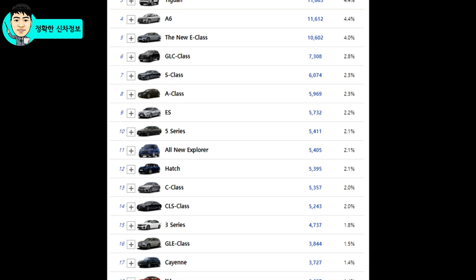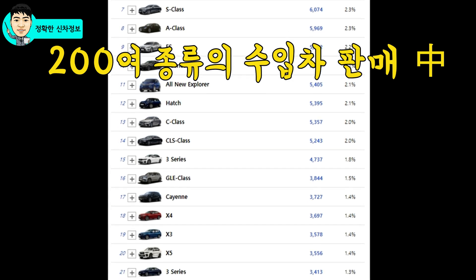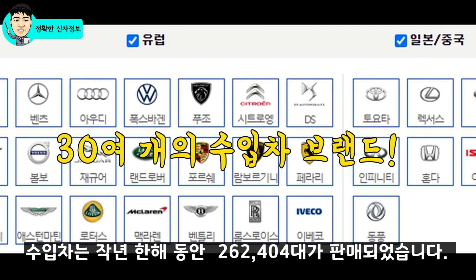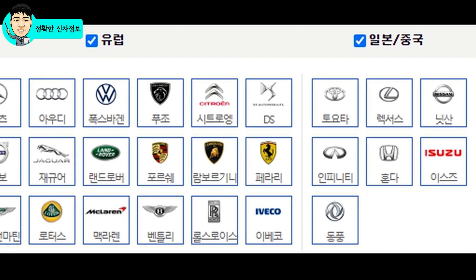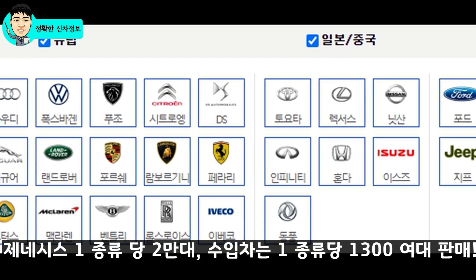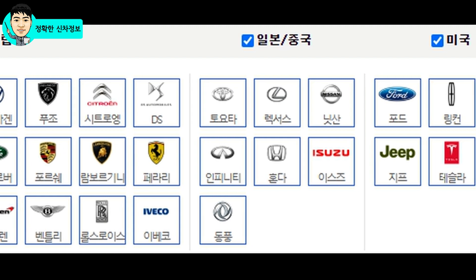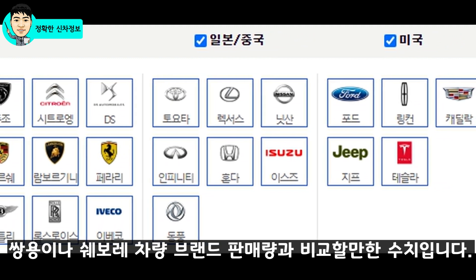수입차는 얼마나 판매가 되었는지 체크해 봤는데요. 벤츠, BMW부터 포르쉐 타이칸까지, 또는 페라리까지 국내에는 200여 종류가 넘는 수입차가 판매되고 있습니다. 브랜드 수만 해도 30여 개가 넘는데 작년 한 해 동안 국내에서 판매된 수입차량의 전체 판매대수는 26만 2,404대입니다. 단순 계산으로 제네시스는 한 종류의 차량당 2만 대를 판매했지만 수입차는 한 종류의 차량당 1,300여 대를 판매했다고 할 수 있습니다. 국내 시장에서 제네시스 브랜드의 인기는 정말 대단한 것 같네요.